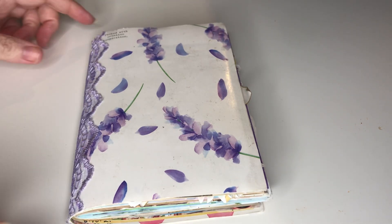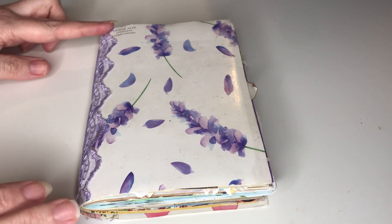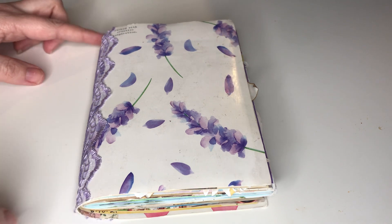Hi guys, Colleen here with a flip through of my completed A6 junk journal.